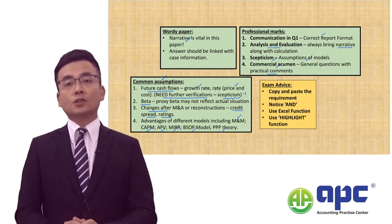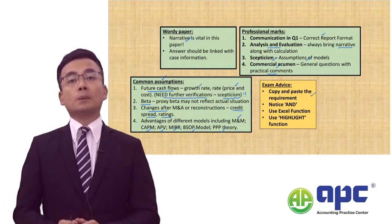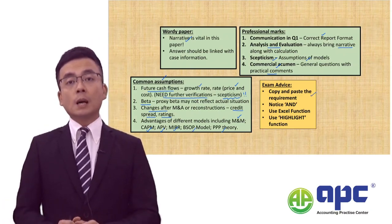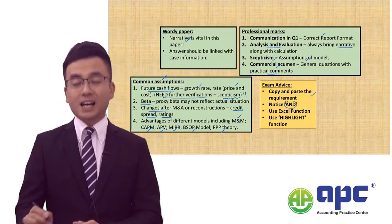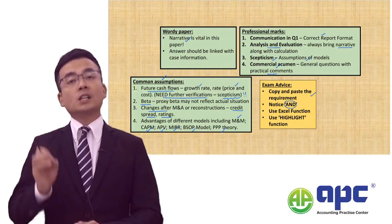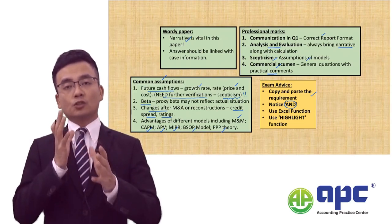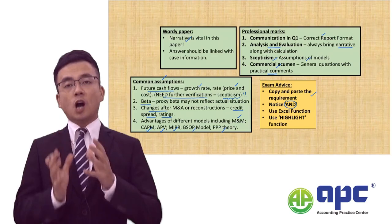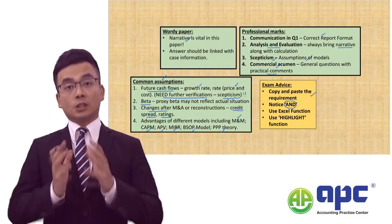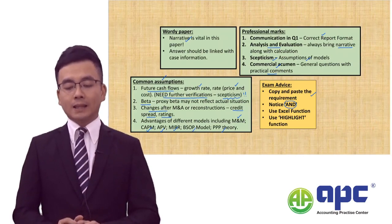Because nowadays it is the computer-based exam, I would like to require my students to copy and paste all the requirements into the answer box. Make sure you notice the keyword 'AND' so you can split the answers and question requirements into subheadings. Make sure you answer all requirements so you can get a very high professional skills mark.